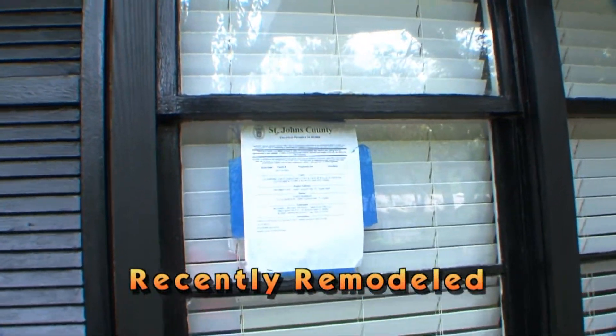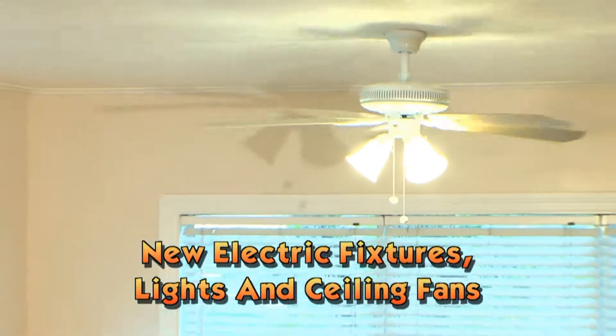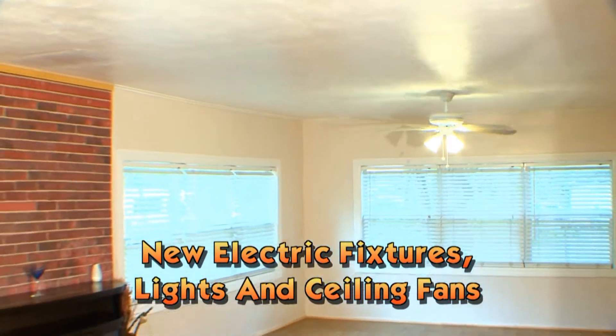County-permitted electricians revamped the entire electrical wiring system, installing new electric fixtures, lights, and ceiling fans throughout the home.